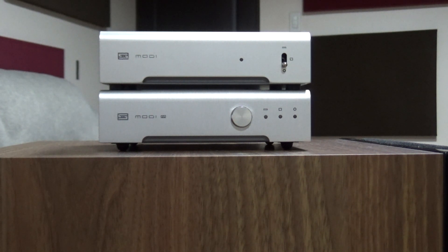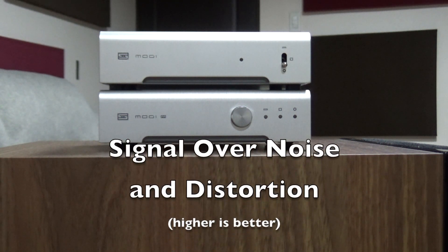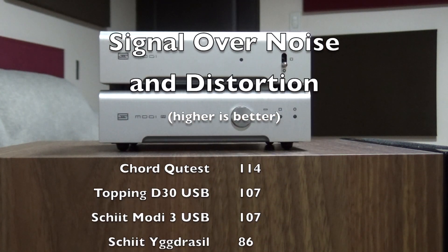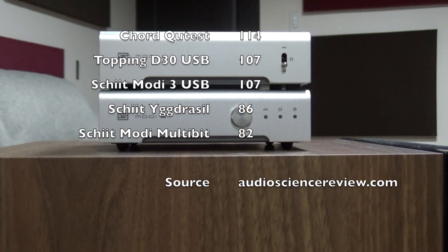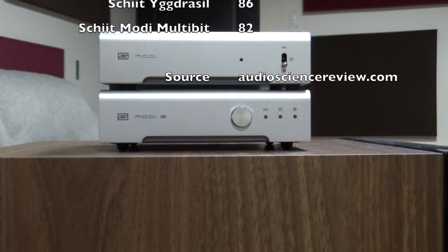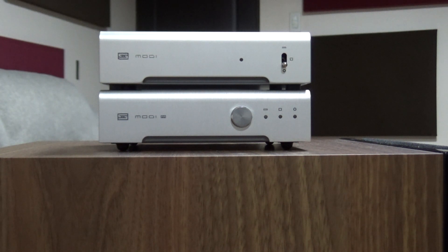The Topping D30 has a very good score of 107 and it easily bests the $2,000 Yggdrasil which scored only 86, as well as the $250 Modi Multibit at 82. The Korg Nutube DS-DAC was quite good as well at 114, so it should easily outperform the Yggdrasil as well. But then I lent my Yggdrasil to a friend who was doing a home demo of that DAC, and he liked the Yggdrasil much better — such that he didn't get the other DAC.